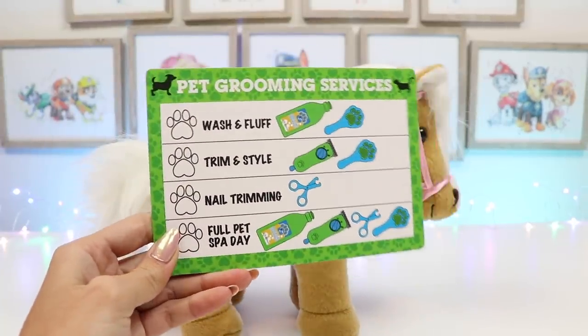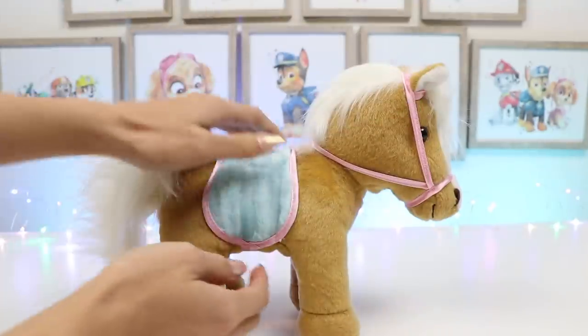Here's all the grooming services! We're going to give her the full spa treatment day! Let's give her a bath first!